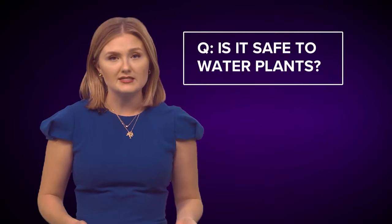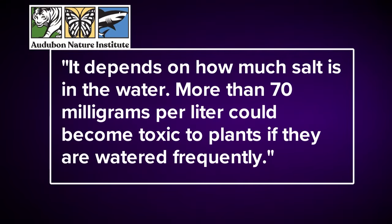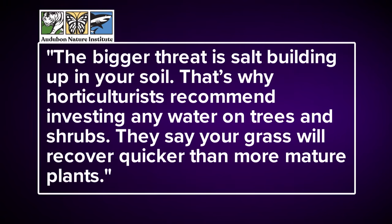Is it safe to water plants? According to the Audubon Nature Institute, it depends on how much salt is in the water. More than 70 milligrams per liter could become toxic to plants if they are watered frequently. The bigger threat is salt building up in your soil. That's why horticulturists recommend investing any water on trees and shrubs, as your grass will recover quicker than more mature plants.